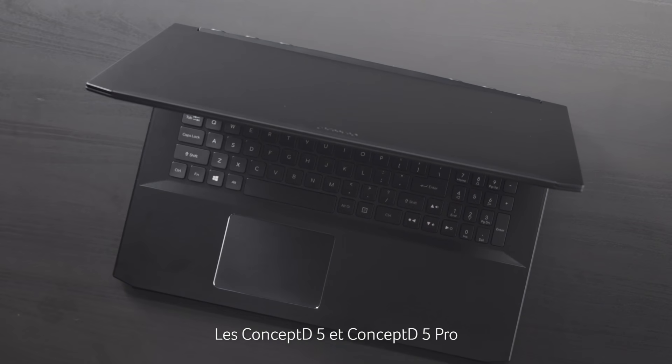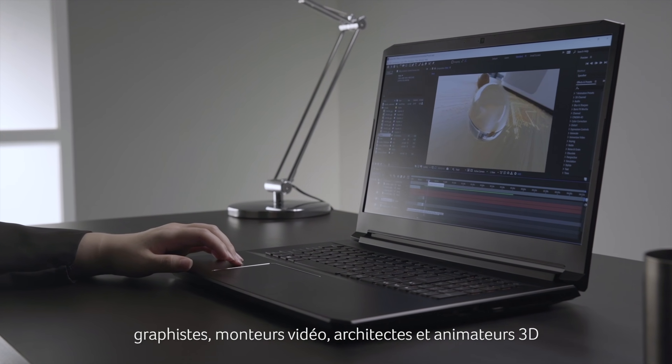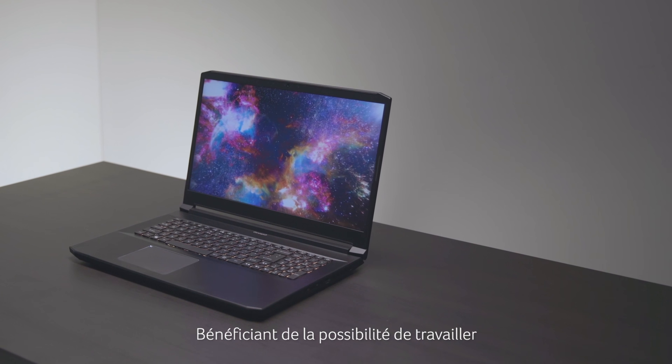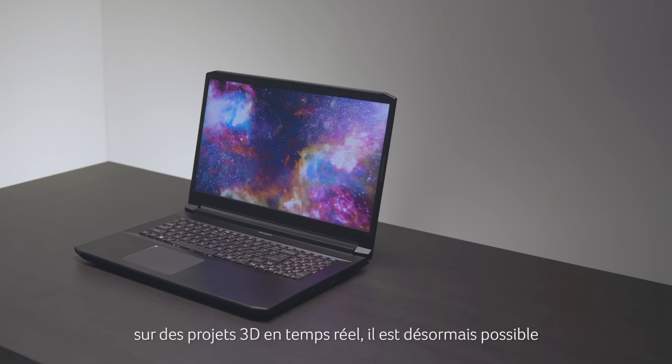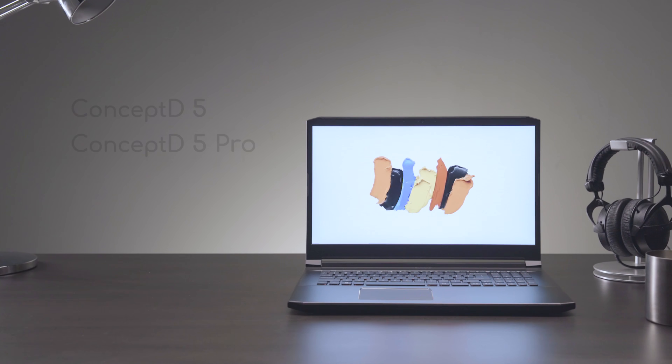The ConceptD5 and ConceptD5 Pro are powerful workmates designed for photographers, graphic designers, video editors, architects and 3D animators on the go. By delivering the ability to work on 3D projects quickly, clients get to see their finished work at their premises.